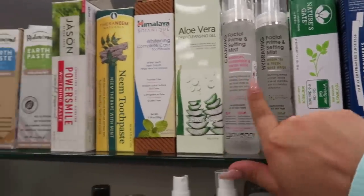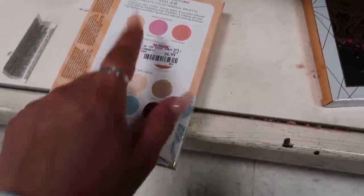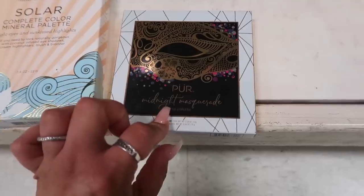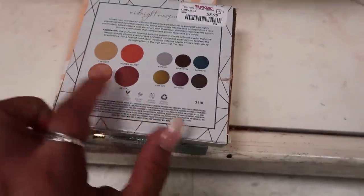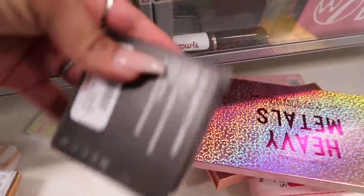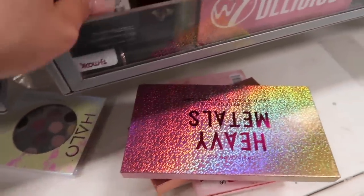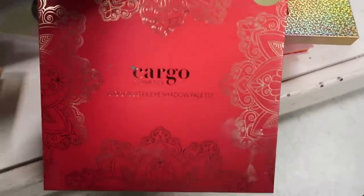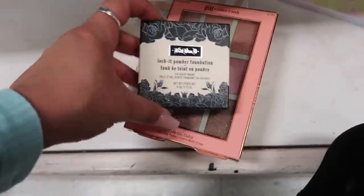In the TJ Maxx makeup section I found this Pacifica Solar Complete Color Mineral Palette for seven dollars — it comes with six shadows, three highlights, a blush, and a bronzer. There's also the Midnight Masquerade Face Palette for six dollars with six shadows and four highlights. And this Becca Shimmering Skin Perfecter in Topaz for ten dollars. The big Cargo eyeshadow palette is only ten bucks.